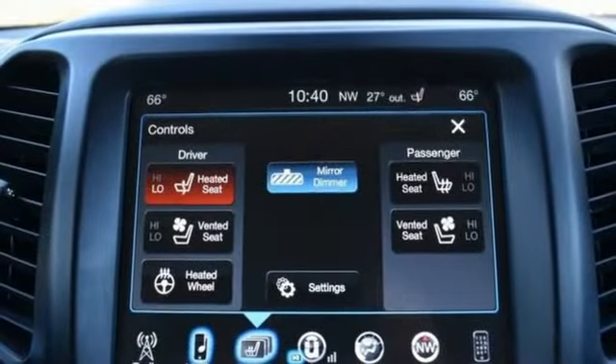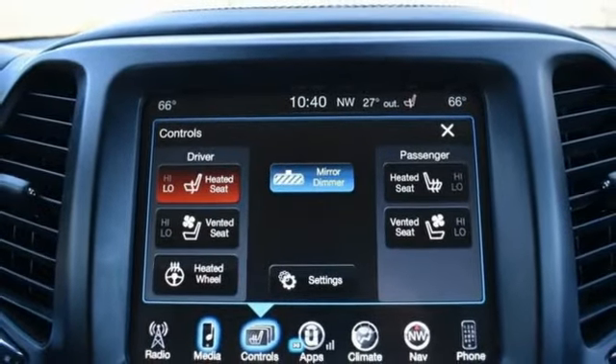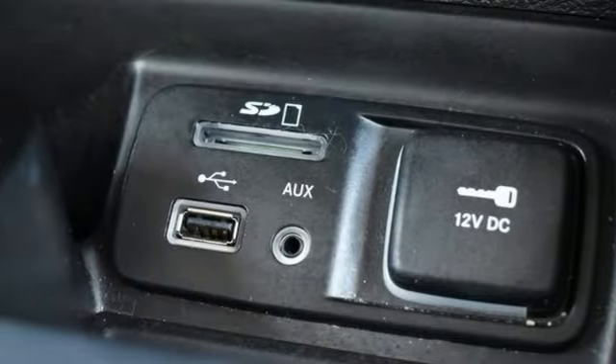Wi-Fi hotspot, streaming audio, aluminum wheels, remote engine start smart device, and automatic transmission.